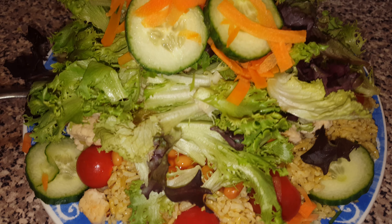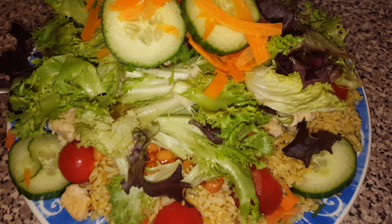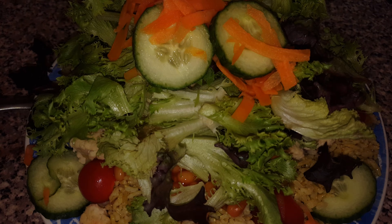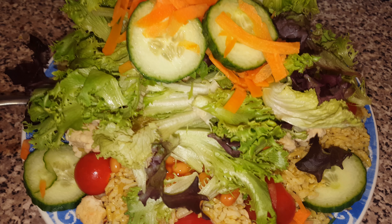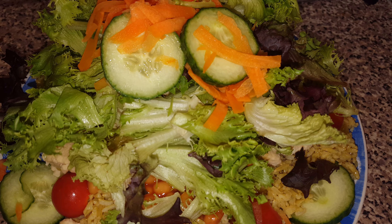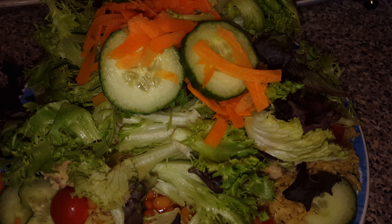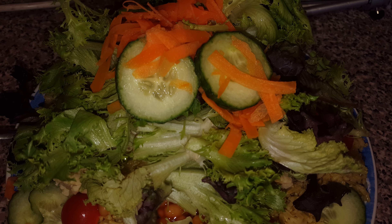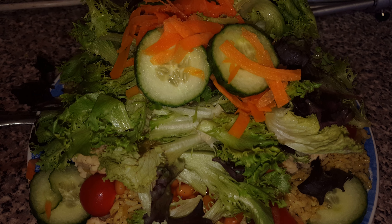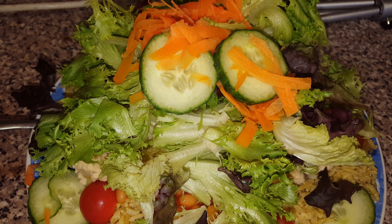Let me turn the brightness down a little bit — there we go. It's 6:12, it's Sunday the 30th of April, and this is my dinner episode for today.